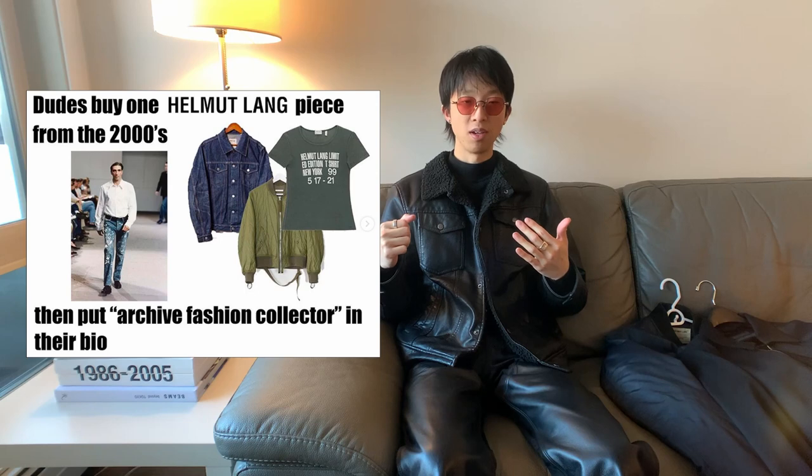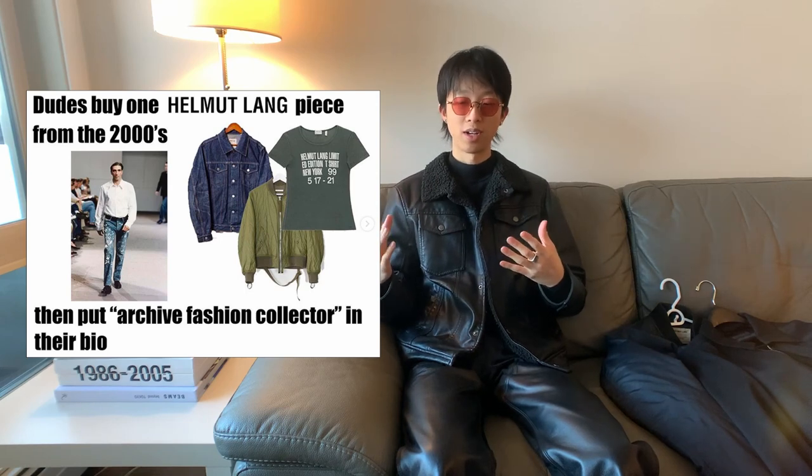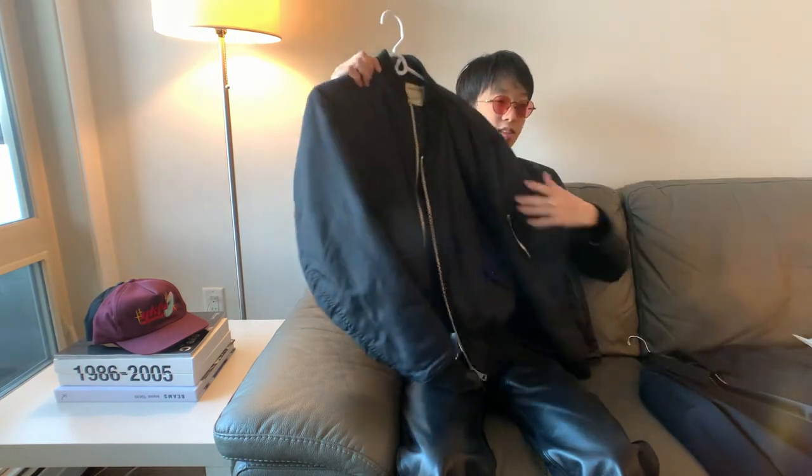Today's video is going to be focusing on the outerwear that I own, and then I'm going to cut it off into parts because I do have quite a few pieces. Starting today's video off is going to be the...